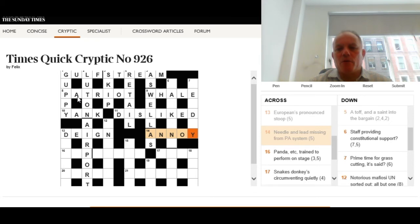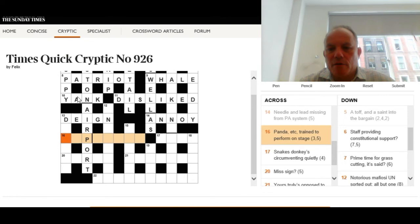Sixteen across: 'Panda etc trained to perform on stage.' Panda etc is such an odd collection of letters it's unlikely to refer to actual bears, so it's probably there for its letters, and 'trained' is an anagram indicator. We're looking for an anagram of 'panda etc' — a phrase, three and five, with P at the end of the three — meaning 'to perform on stage.' The answer is tap dance, a nice anagram of panda etc.